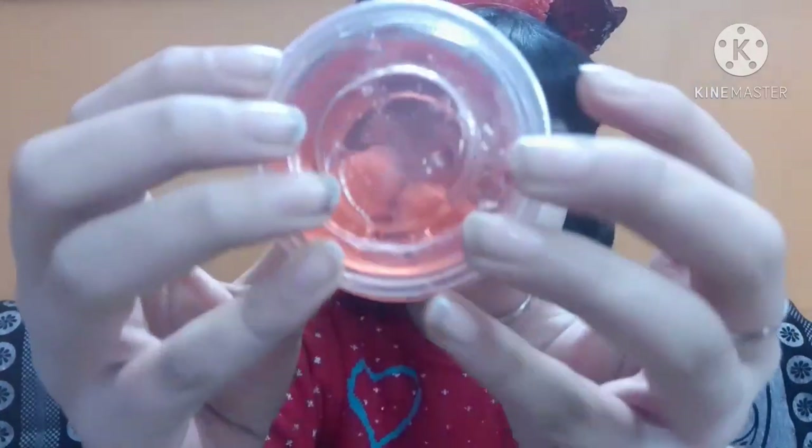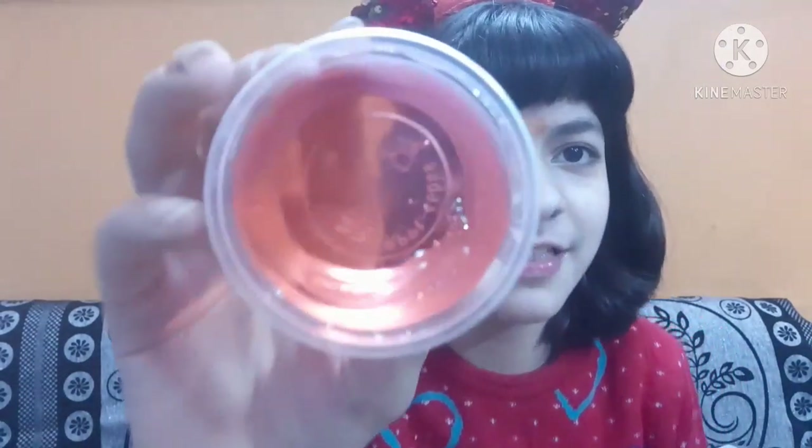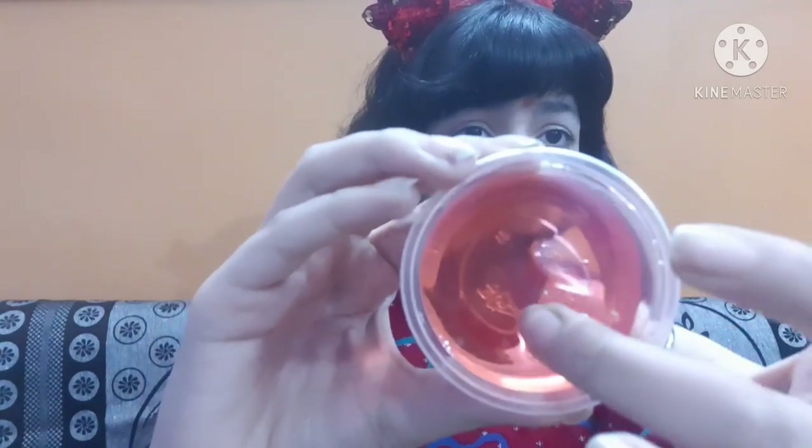The next one is from a local brand, bought for 25 rupees. It comes in a transparent container. This one is red in color and it's the softest slime in my collection — you just put your fingers inside and it feels very nice. It also has a very nice flower type of scent to it which I absolutely love. You can get more colors in it too.